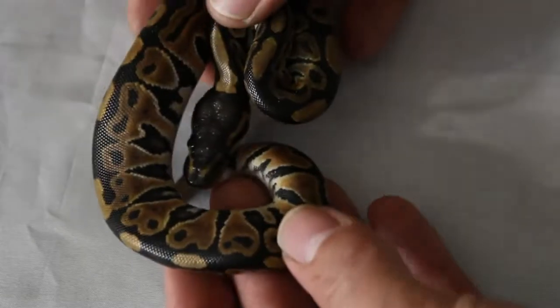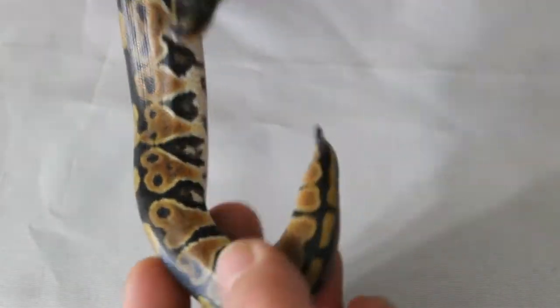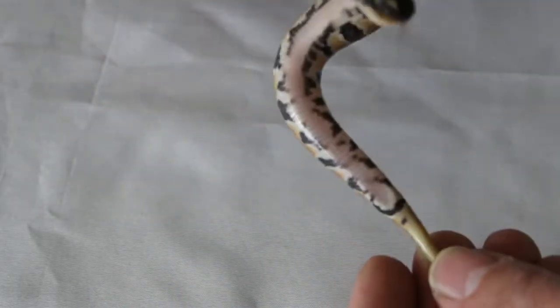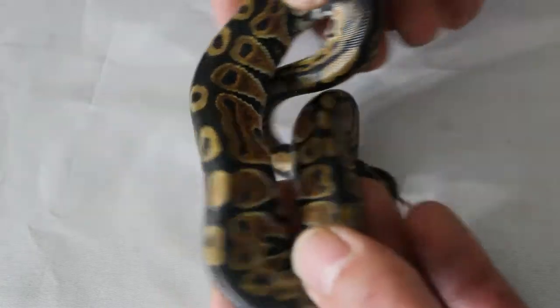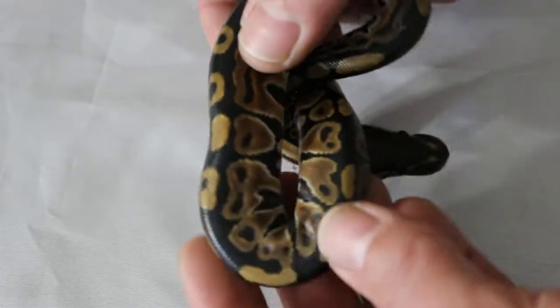So we're going to go ahead and start with our two normal females here. Great coloring — just a typical normal. Got some pretty cool belly pattern, but it is just a normal. Great alien heads. Overall, doing great. We'll get her set up in her own tub.